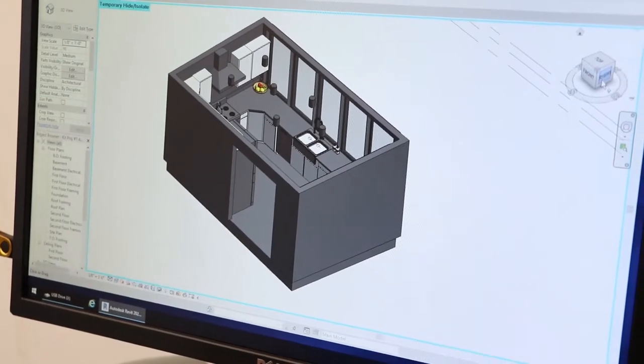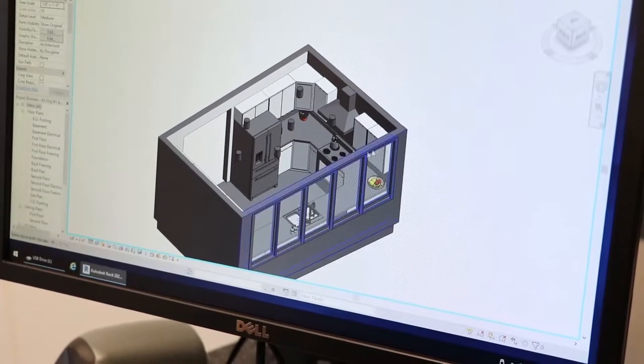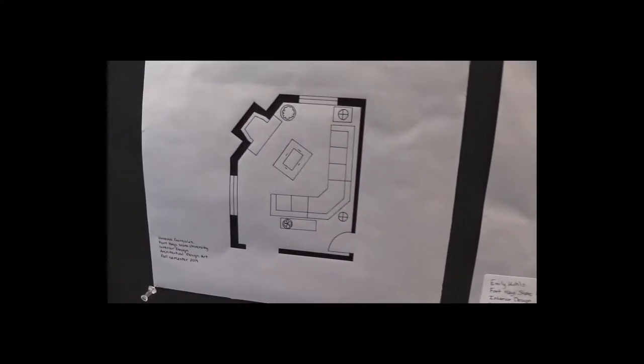One of my favorite classes is architectural design, where you have a project that you've created in your mind and you can see it come to life on the computer programs that we use, or the hand projects that we do with our sketches.